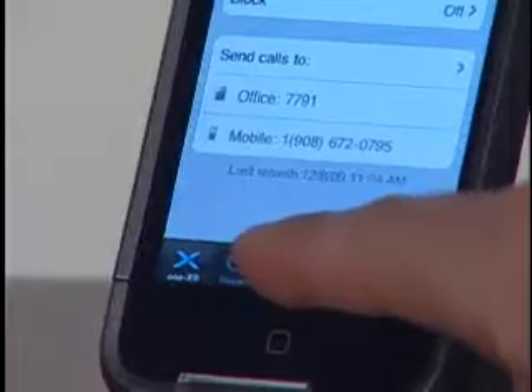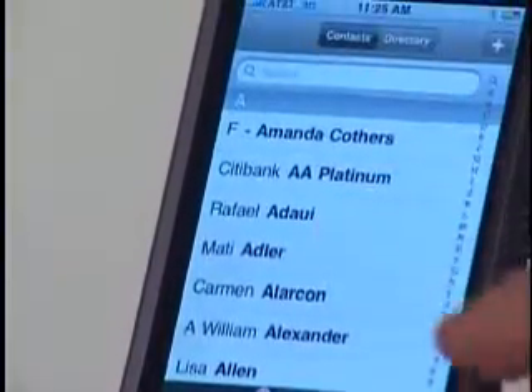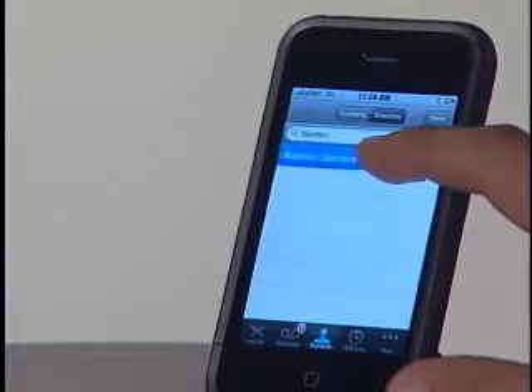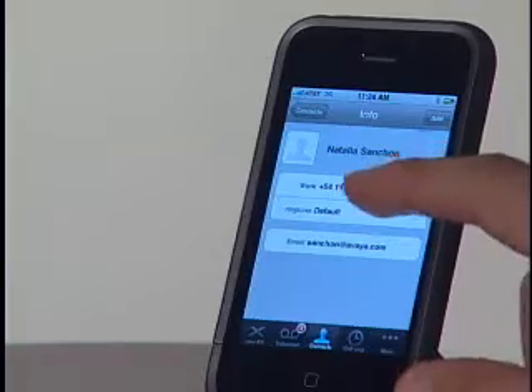Another benefit of Avaya One X Mobile is that it helps you to avoid high cell phone costs for international calls. All calls are placed by Avaya communication manager, which allows you to take advantage of your corporate discounts with long distance carriers when making international calls. For example, I want to call my colleague Natalia Sanchon in Argentina, but I don't remember her phone number. I can simply select my contact list, go to the corporate directory, type her name, select search, and there's Natalia Sanchon. I select Natalia, press call, and my call is set up to my colleague in Argentina. The least cost routing capabilities enable me to avoid costly international cell phone charges.